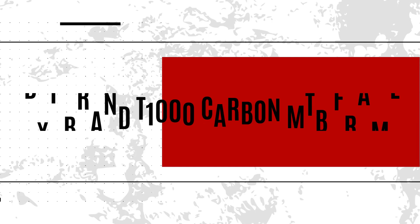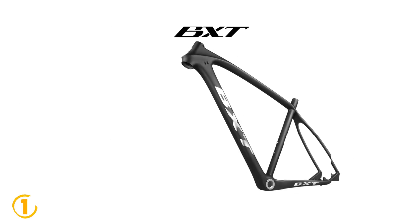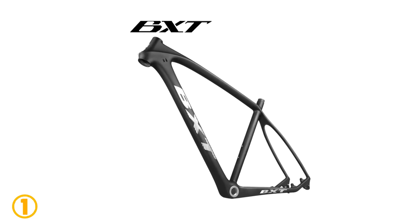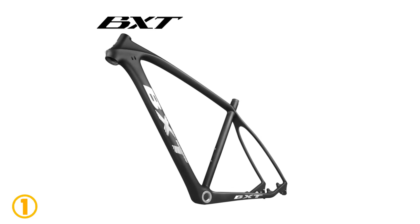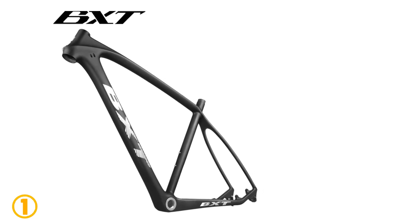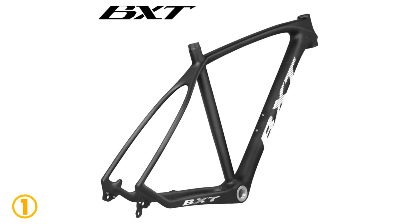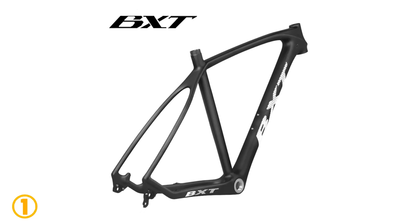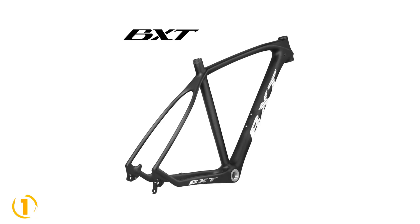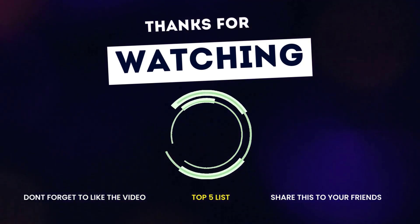At the top of our list at number one, we have the BXT Brand T1000 Carbon MTB Frame. Specifications: brand name BXT, model number BXT MTV-015036, use: mountain bikes, foldable: no, material: carbon, fit for seat clamp 34.9 millimeters, max load 250 kilograms, weight 1300 grams.